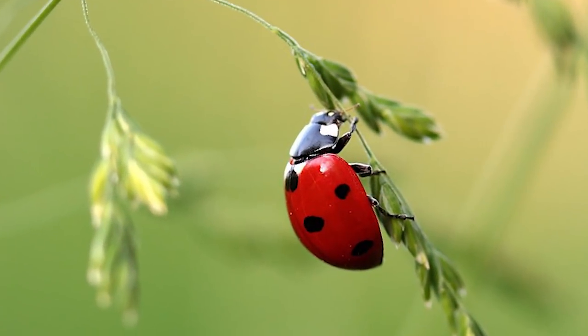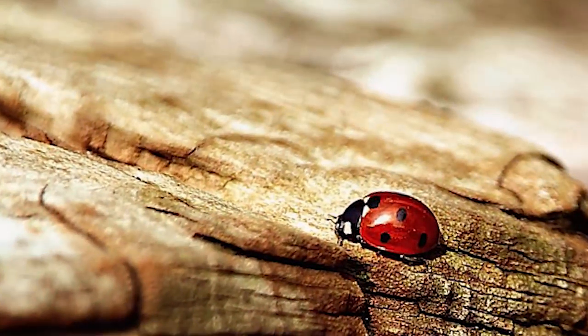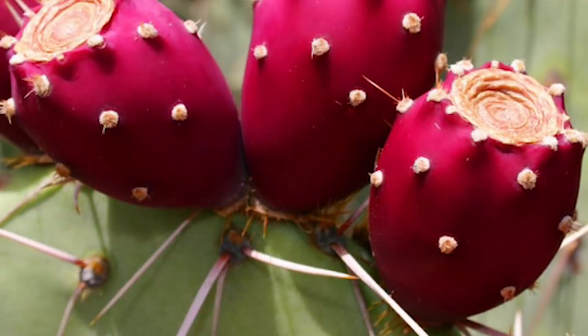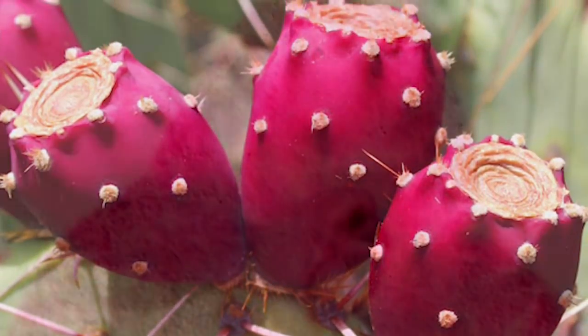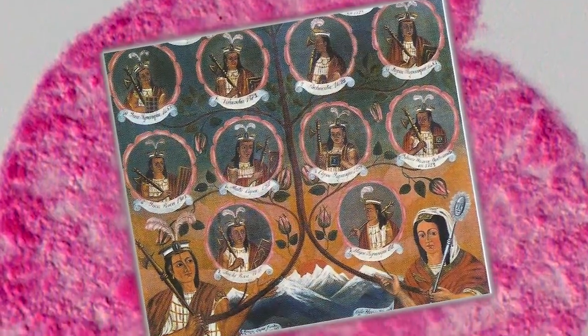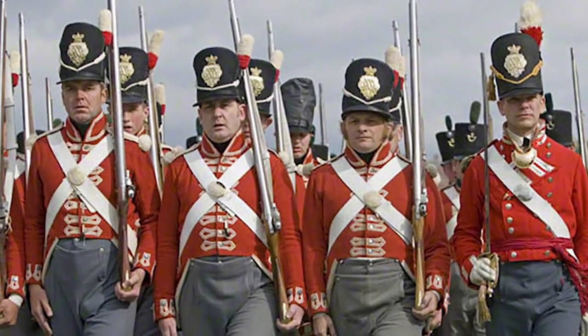These beetles are often found roaming around on cacti in South America and are collected by farmers in order to make dye. They're collected, boiled alive, put into an oven, and then crushed up. They often feast on the prickly pear fruit, which is a bright red color, which might be the reason why it's red. Cochineal has been used since the times of the Incas and the Aztecs as a dye, and it's even what they used to turn British redcoats actually red.